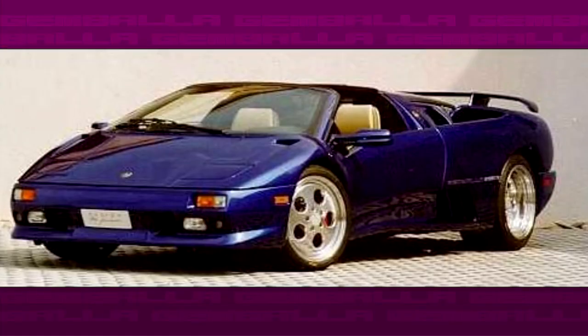But there were some exceptions, like the 1998 twin turbo Diablo, which had 900 horsepower thanks to twin turbocharging the engine.